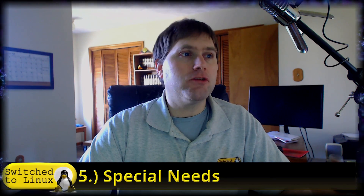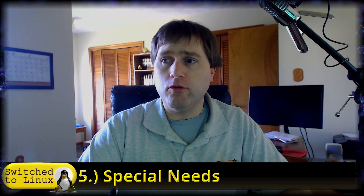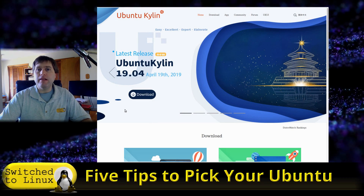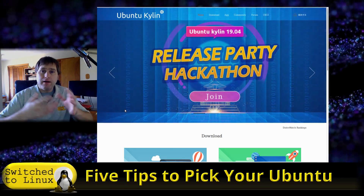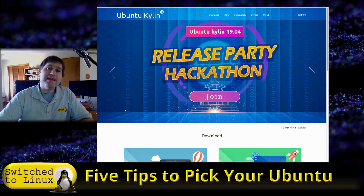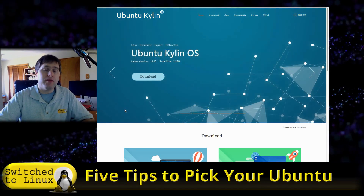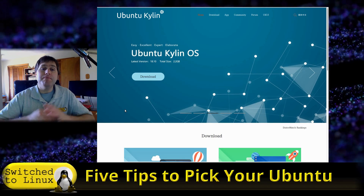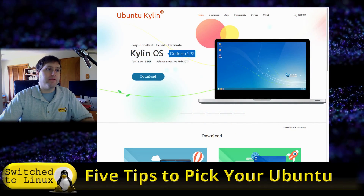Number five: special needs. If you have some special needs, there are a few Ubuntu flavors for you. One of these is Kylin. Ubuntu Kylin is developed by some Chinese users — they say it's a worldwide Linux distro — but it does have a lot of systems which make Chinese language packs work a lot better. So if you need the ability to work within the Chinese language setup, Kylin is definitely for you.